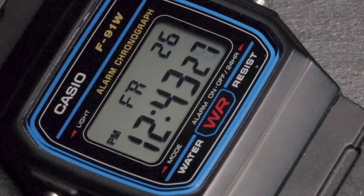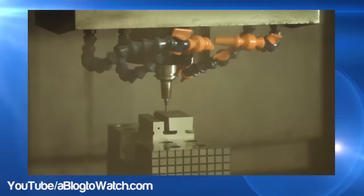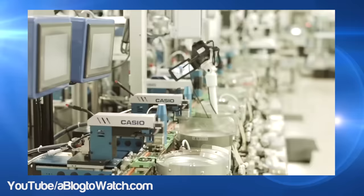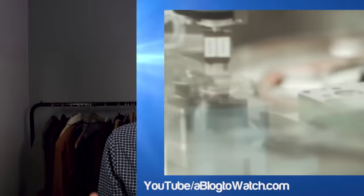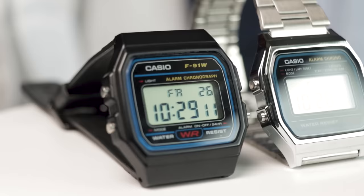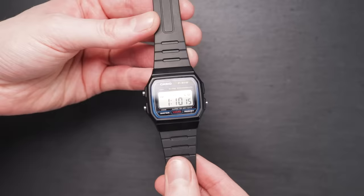The Casio F91W has often been referred to as the ultimate everyman's watch, and the price perfectly reflects the audience Casio have targeted with this model. The F91W was one of the world's first mass-produced, low-cost digital watches, and has been available for comfortably under £20 — usually under £10 since release. Essentially, this watch is the definition of affordability. Regardless of your income, you'll be able to get your hands on one, and when your watch costs the same as a Big Mac meal, it's bound to have many people willing to at least give it a try.